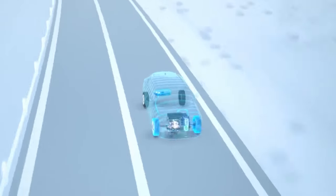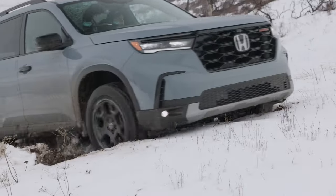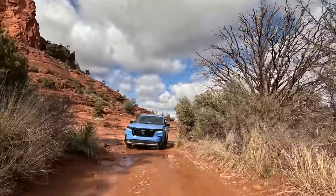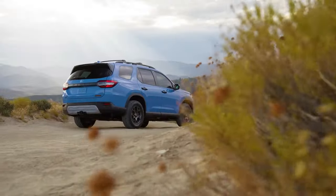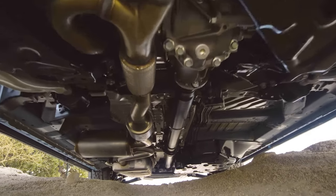Outputs of the hybrid system will give the Trail Sport even more capability on rugged trails. Adventurers will appreciate a 50 pound-feet torque boost, as well as better gas mileage. Visually, the Trail Sport stands out with distinctive exterior design elements such as rugged front and rear bumpers, blacked-out trim, and skid plates for added protection underneath.